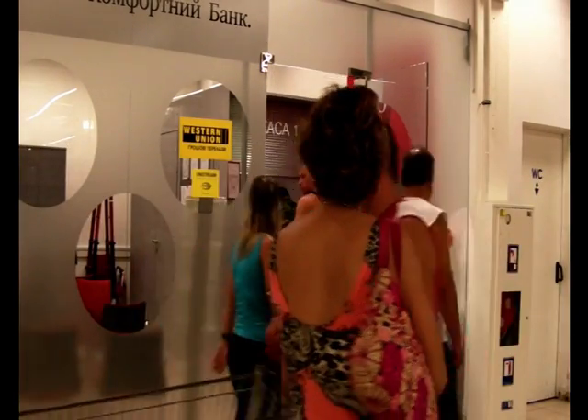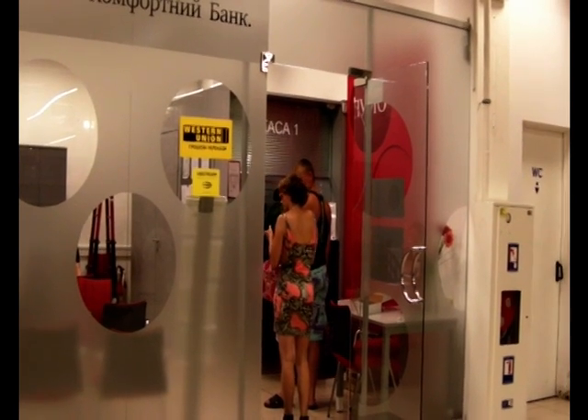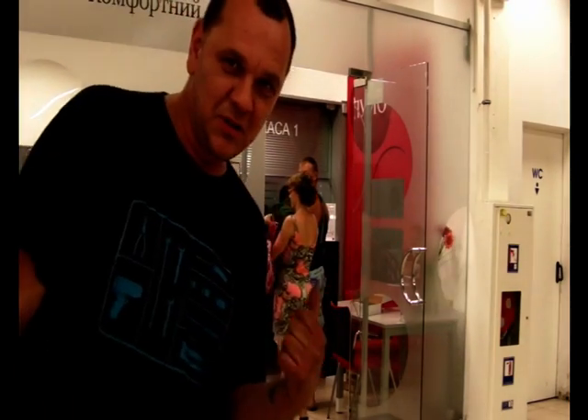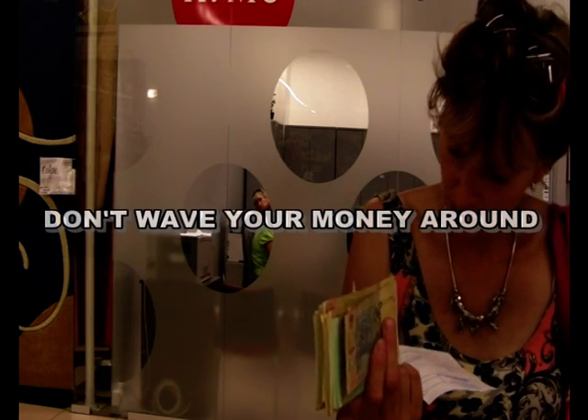I'm going to exchange money from Pounds to Ukrainian Hryvnia. The exchange rate at the moment is 12.3 Hryvnia to one Pound. She's going to the bank now, which is in the supermarket area, to change the Pounds into Hryvnia. I just exchanged £300, and what I have received is 3,663 Ukrainian Hryvnia.